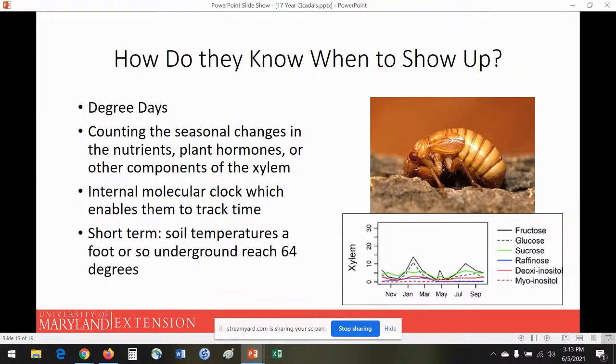A common question is: how do they know when to show up — how do they know 17 years are up without a smartphone? There are a few theories. Insects have what we call degree days — because they're cold-blooded they rely on warmth to move their muscles and grow. Some predictions say their ability to calculate 17 years is based off temperature alone, and with climate change and global warming we may see a shift in how long that takes. Another theory is that they're counting seasonal changes based on the nutrition and plant hormones in the xylem and phloem they feed on.